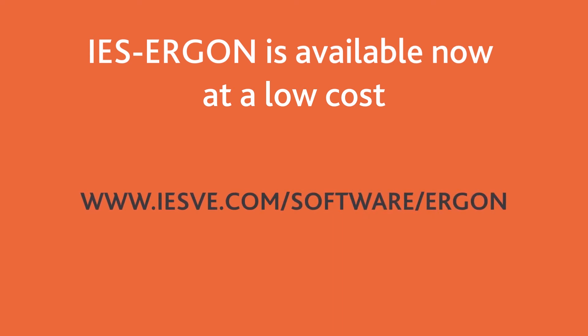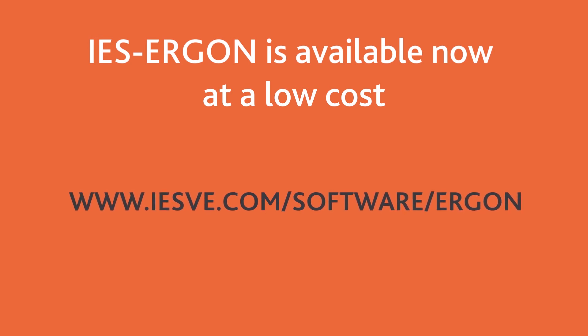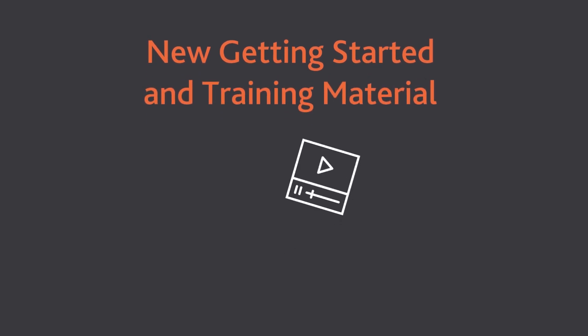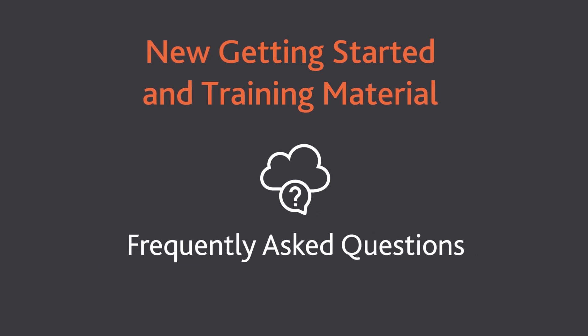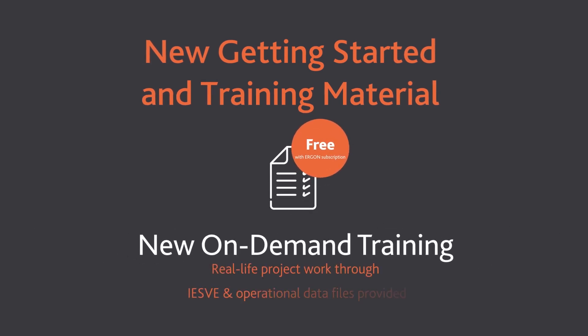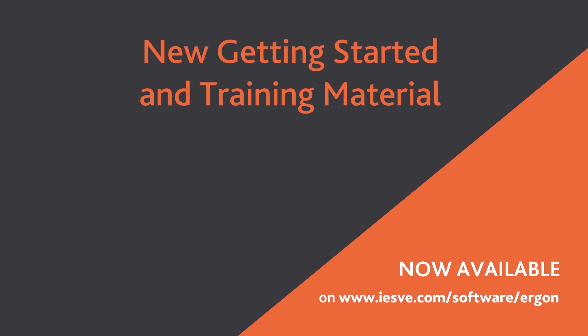Prices can be found on the IES website at www.iesve.com/software/Ergon. IES has created a new selection of supporting materials for IES Ergon, ranging from getting started videos and FAQs which cover the basics, going on into new on-demand training which takes you through the process of undertaking operational modelling using a real-life IES VE project and operational data files. This material is now available to help you on your IES Ergon journey. Find out more at www.iesve.com/software/Ergon.